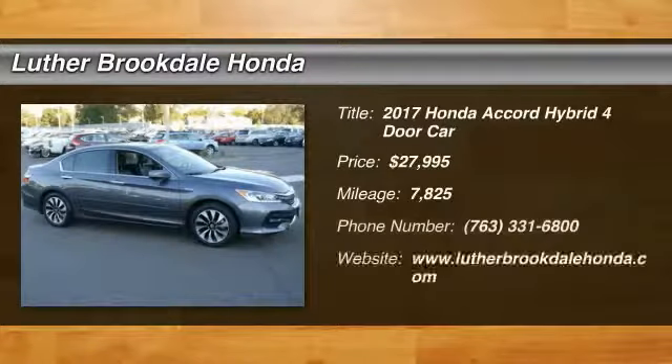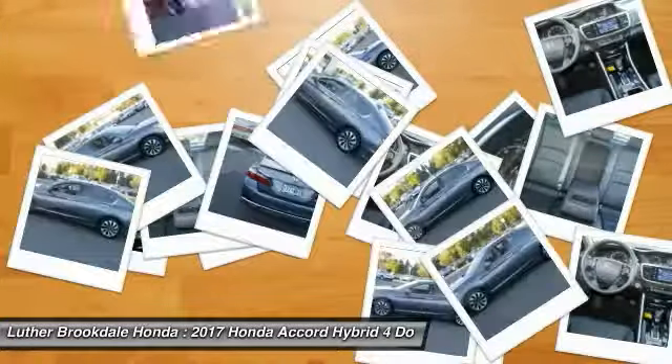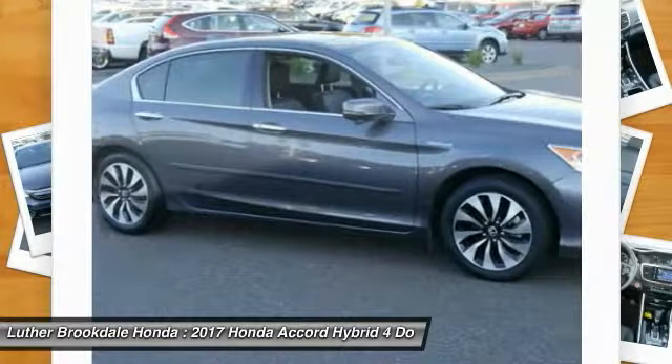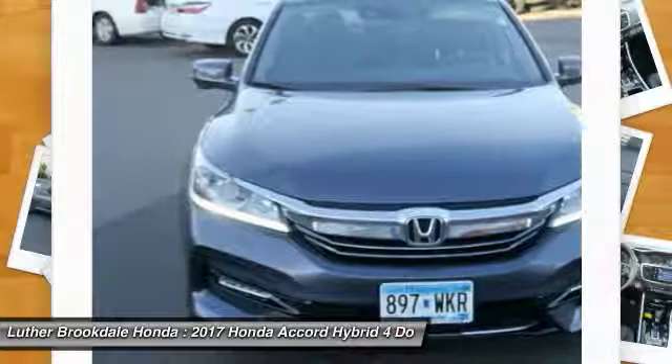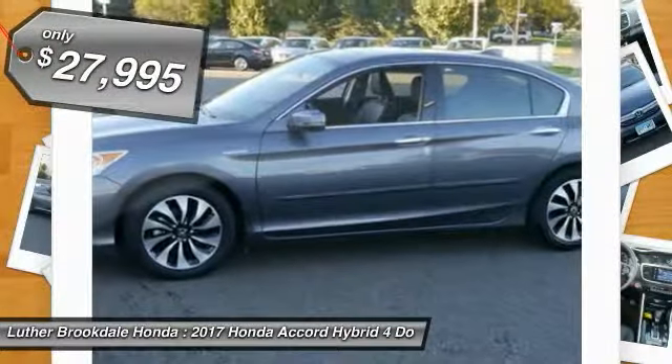Looking for the right vehicle? Check out the 2017 Accord Hybrid. Honda Accord Hybrid is a trusty mid-range punch, about 600 miles on a tank full, comfy space for five, a hushed ride, and is priced below $30,000.